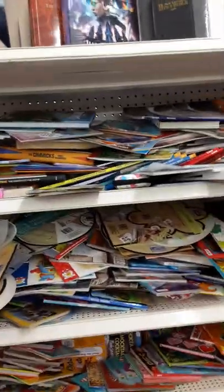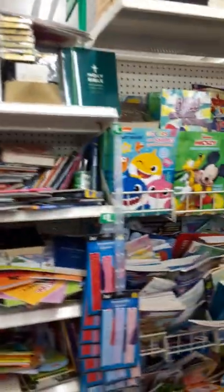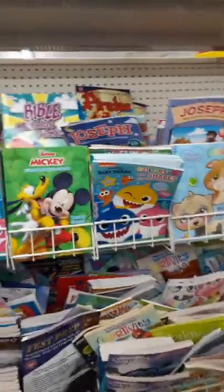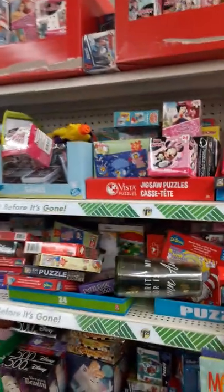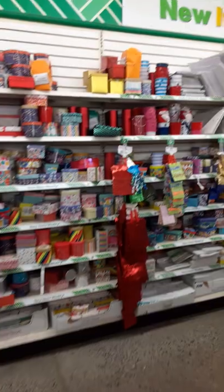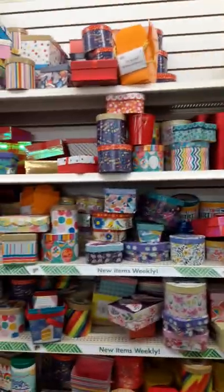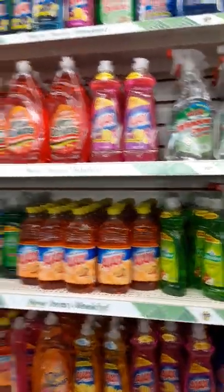We've got some books. It's a bit of a mess, kind of need to tidy it up a little bit. We've got some puzzles. A lot of boxes and gift bags. A lot of cleaning stuff.